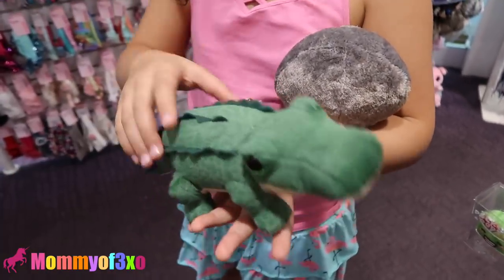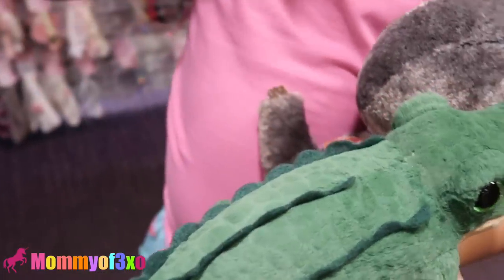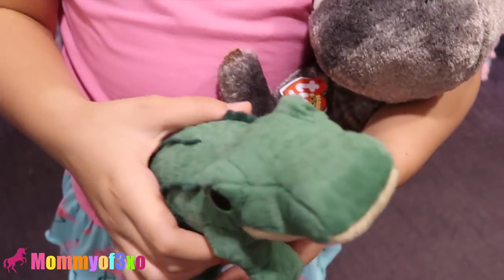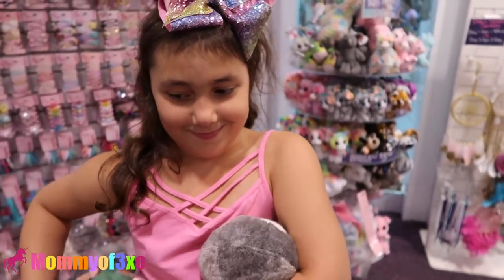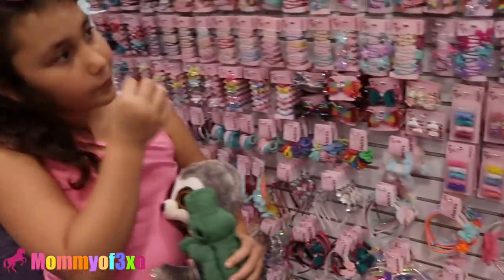Oh, Bernie would love it. I love it. Do you love it? It's a reptile. Are you going to get this one or this one? I can't choose. If you get this one, Bernie will probably try to take it. They always take her stuff, guys.